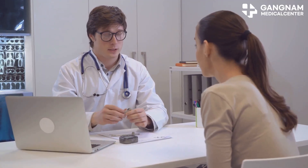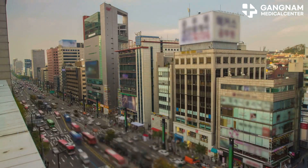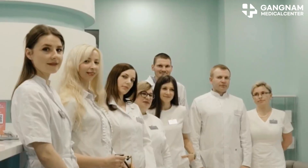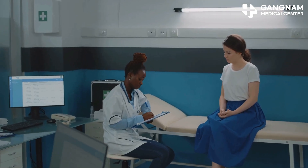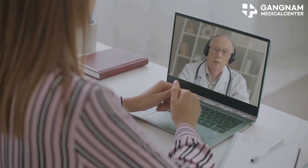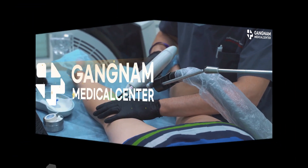Target patients include type 1 and type 2 diabetes patients, those with difficulty controlling blood sugar with existing treatments, those wanting to prevent diabetes complications, and those seeking new treatments. EvoStem stem cell and NK cell therapy by Dr. Jong Jonghua is available at Gangnam Medical Center, offering state-of-the-art facilities and continuous health monitoring. For consultation and reservations, call +82-2-2088-1985 or visit the website. Change your life with EvoStem stem cell and NK cell treatment.